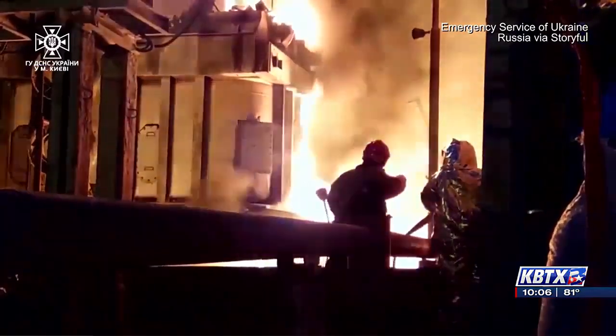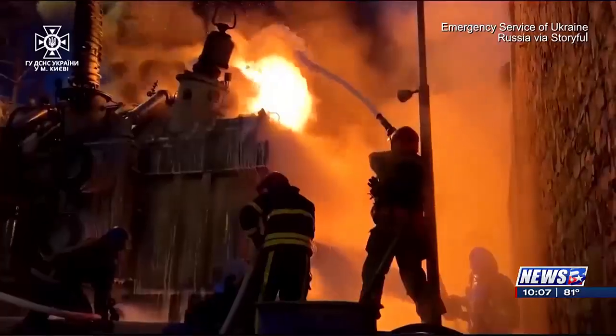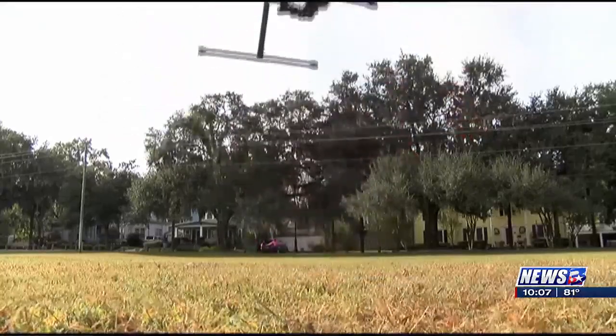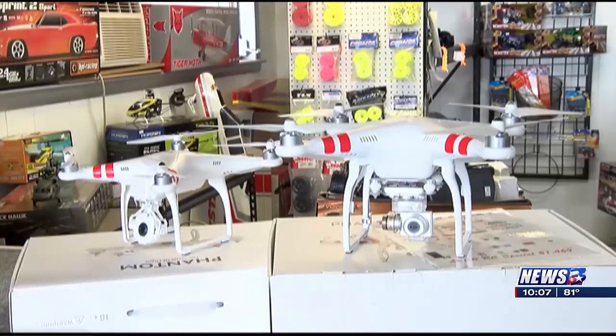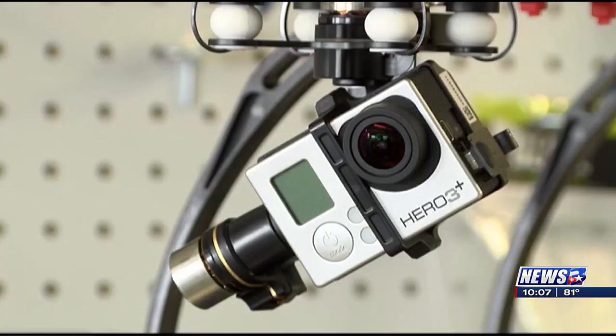Recent events in Ukraine and around the world have highlighted the evolving role of drones in modern warfare — drones dropping explosives into tank hatches, vehicles. It's a really ubiquitous threat. Easily accessible online or at major retailers, these devices can transform into tools of destruction or surveillance.